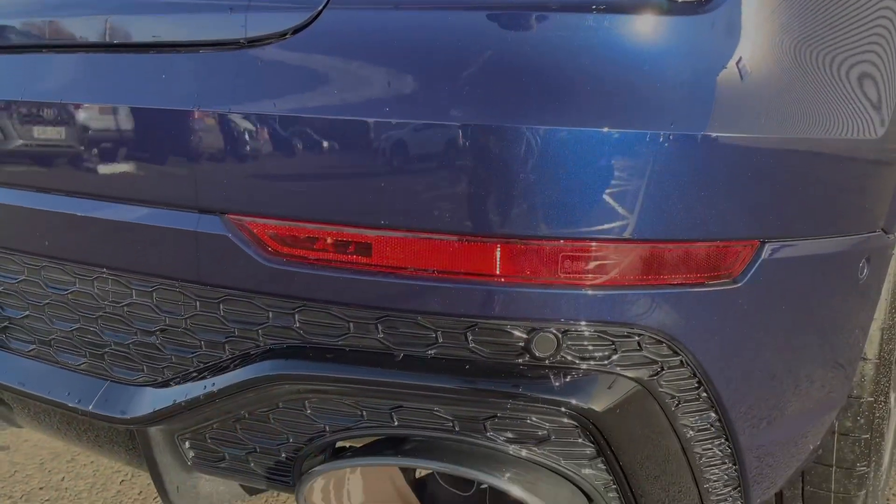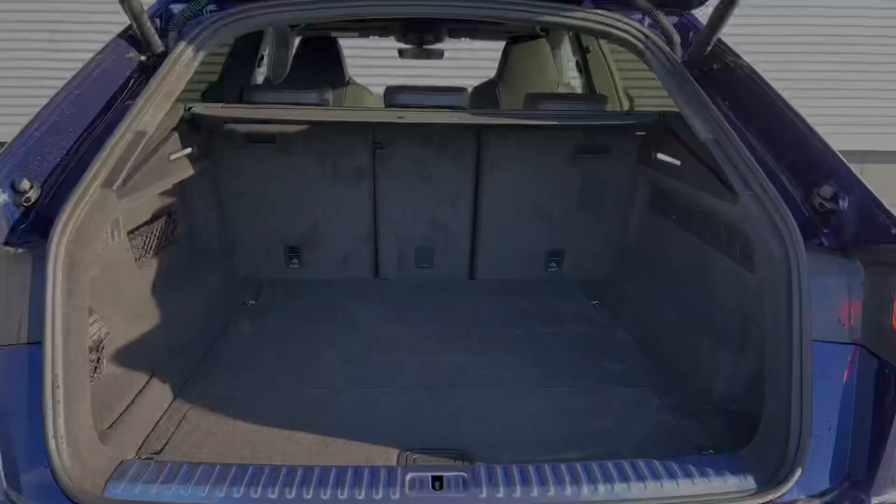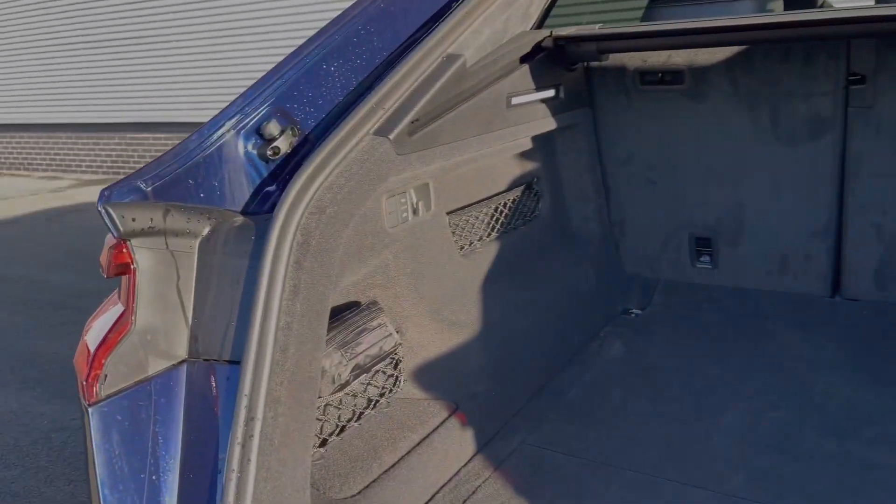The RS sports exhaust produces a real nice soundtrack from the car's V8 engine. Taking a look to the rear of the vehicle, the boot space is nice and practical with ample room for a range of day-to-day tasks.